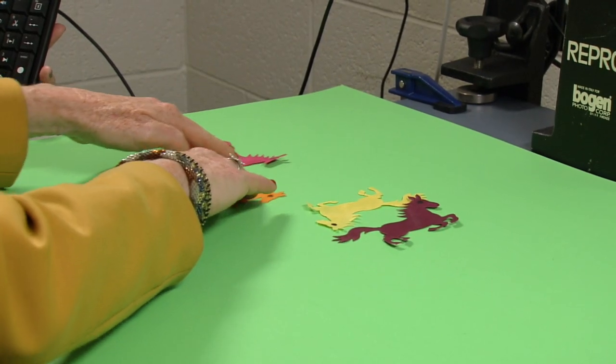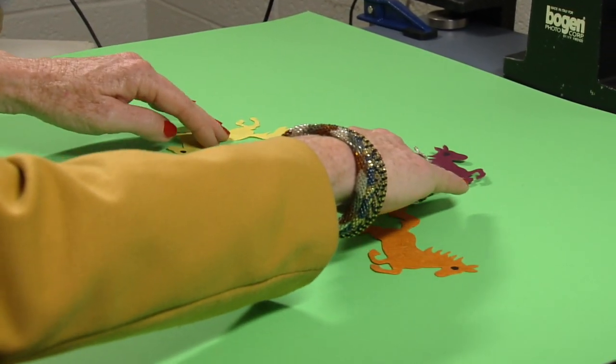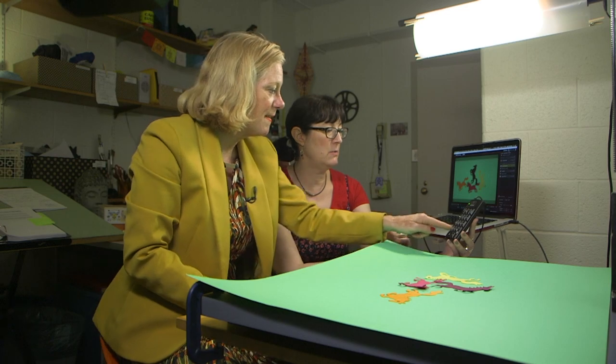Ready? Press it again. When do I — here it comes. And one more time? Bring them down a little lower, to your right. How's this? So they can kind of — is it okay? They're like standing on each other. Oh, they're fine — they're having a little party, right? Press that button.